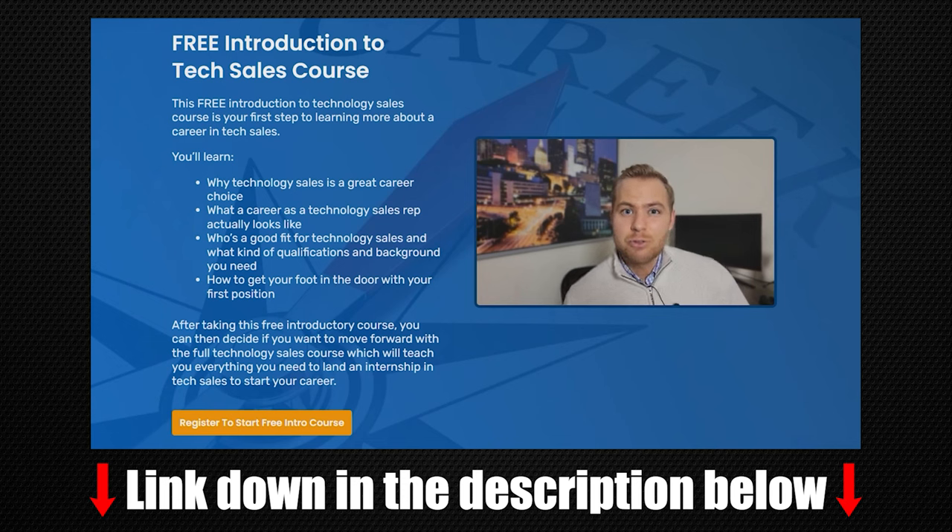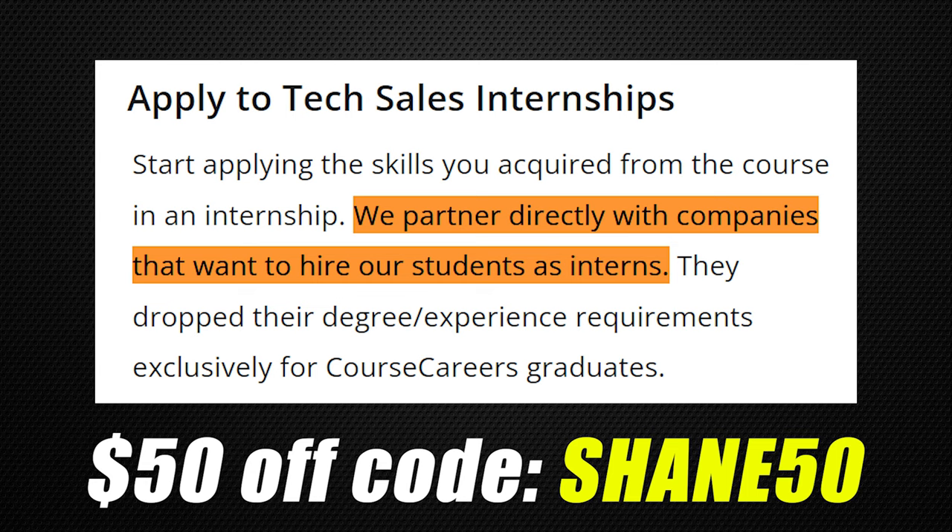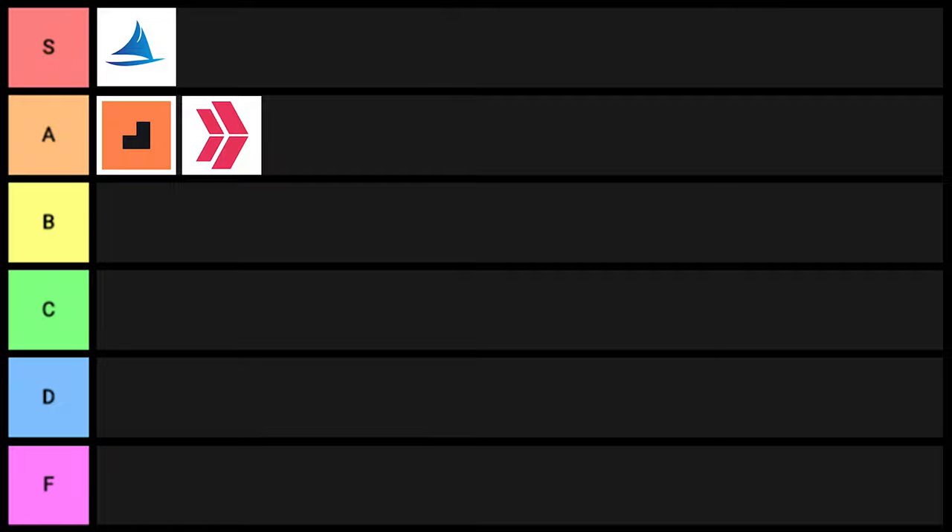If you use Course Careers' service — which not only trains you in tech sales but also gets you guaranteed interviews — use my coupon code Shane50 and you'll get $50 off. This one goes into S tier. Really good one.